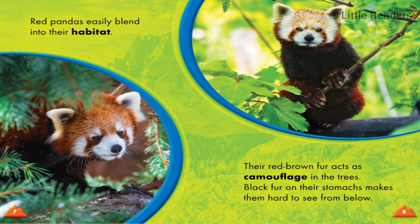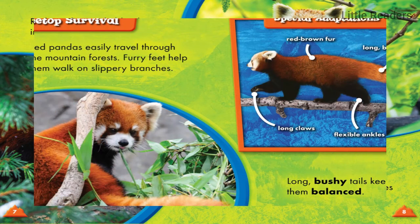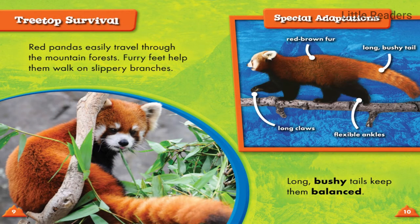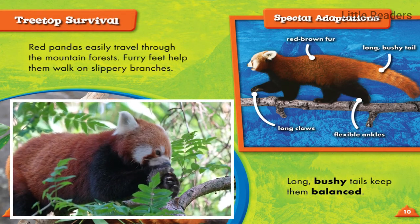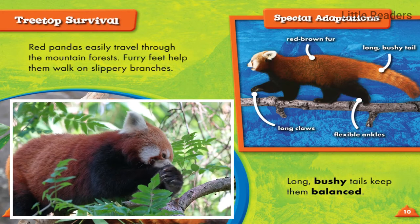Red pandas easily blend into their habitats. Their red-brown fur acts as camouflage in the trees. Black fur on their stomachs makes them hard to see from below.